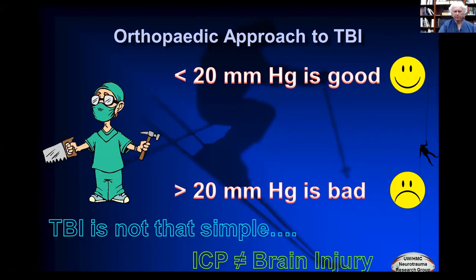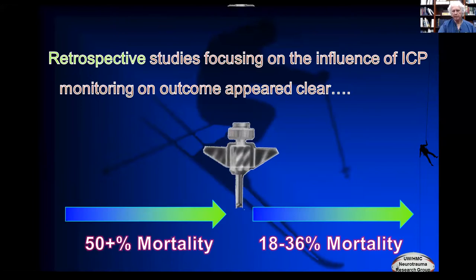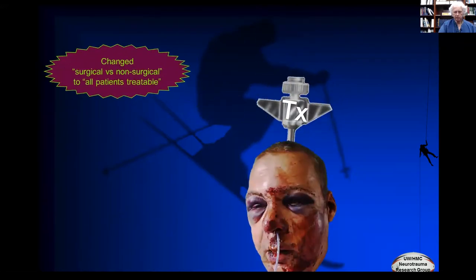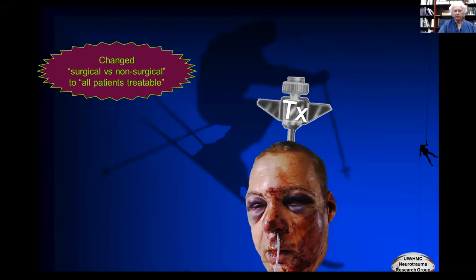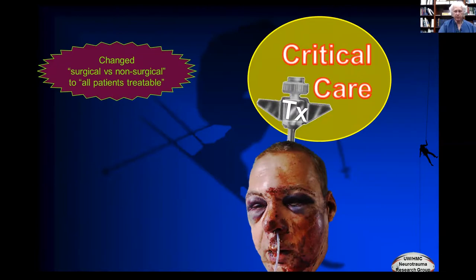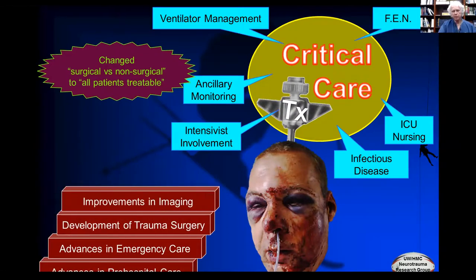Traumatic brain injury isn't really that simple. Intracranial pressure is not brain injury — it can be easily thought of as brain injury, but it's not. The argument that ICP was so important came because there was a large change in mortality about the time that ICP monitoring showed up. But there's a fallacy to this argument because it only looks at the correlation between ICP and outcome. When you put an ICP monitor in someone's head, the whole paradigm changes — all patients are treatable. However, putting someone in the ICU also gives them much better general care: intensivist involvement, ICU nursing, control of infectious disease, ventilator management, etc.